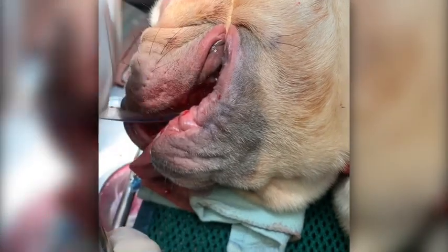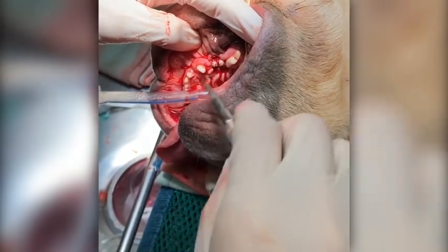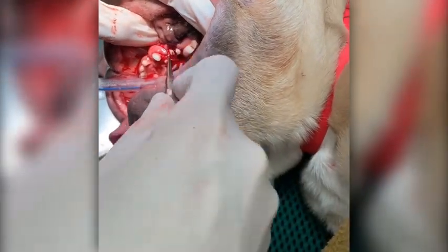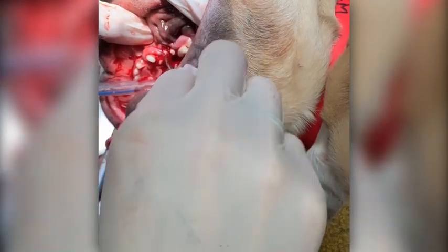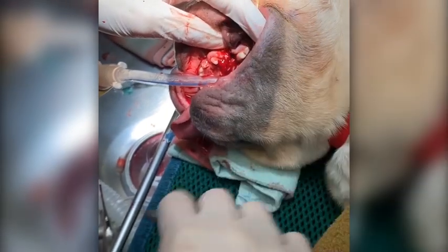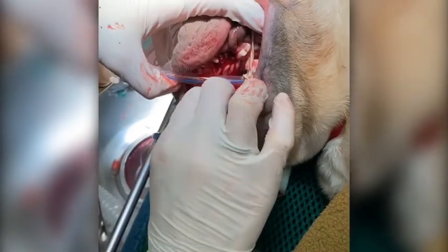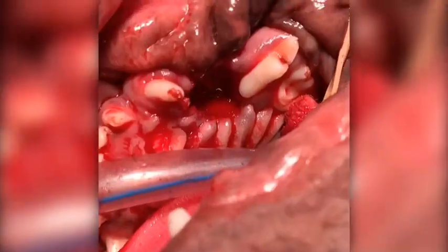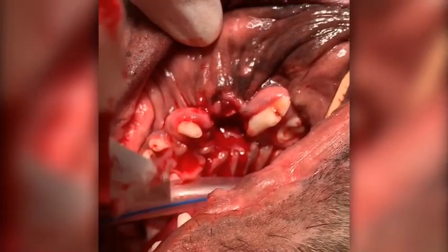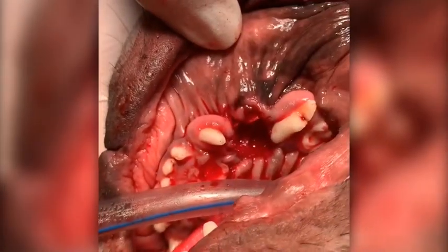Same thing. And we have not removed any additional bone here. Again, look at all this — just more filthy debris. Can I have the suction, please? Okay, so we have the same exact hole now that we did on the other side. The big defect there that we're going to have to bring this gingiva here to close this defect from those teeth. But this guy will feel so much better once again.